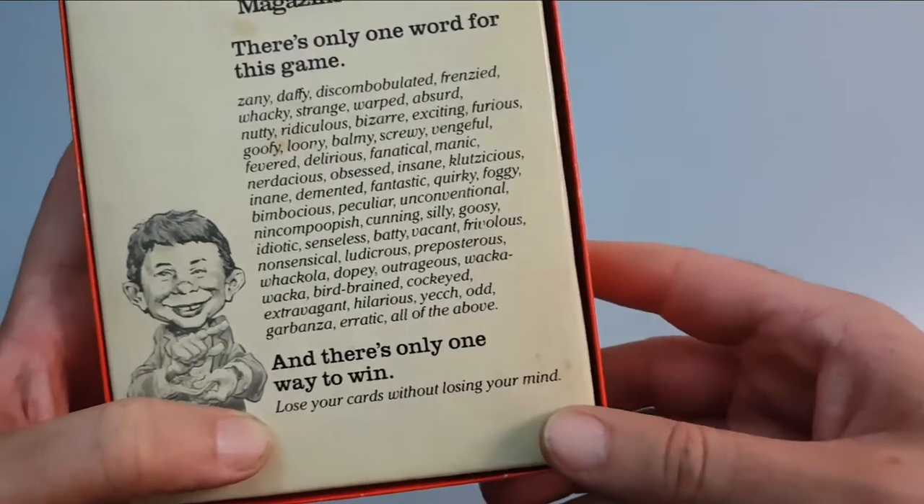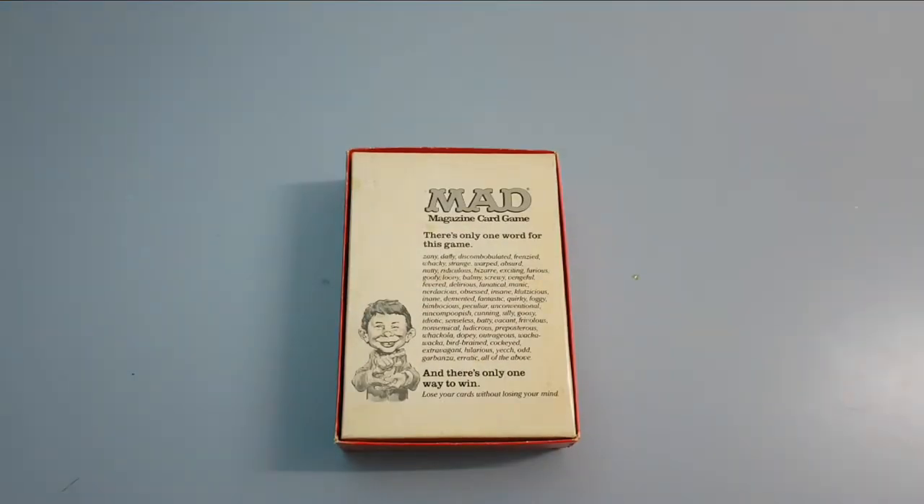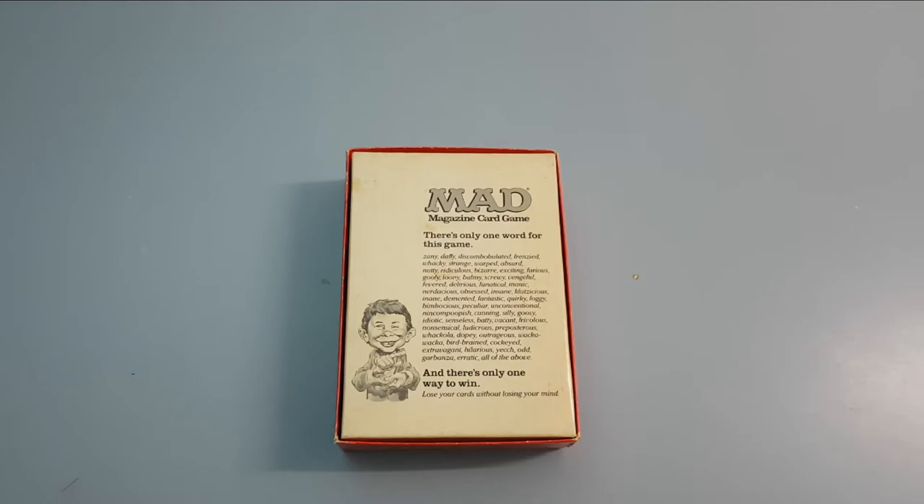Lose your cards without losing your mind! Wow, that was a mouthful. With this game it's very similar to the board game in that it's like Monopoly but in reverse — you have to lose all your money.